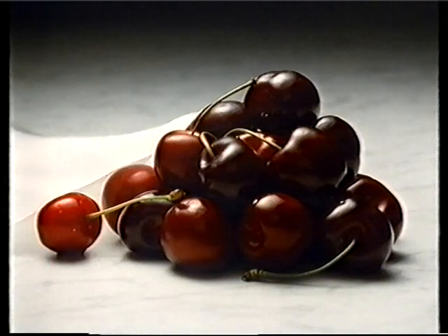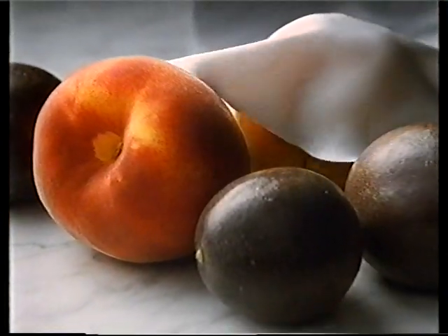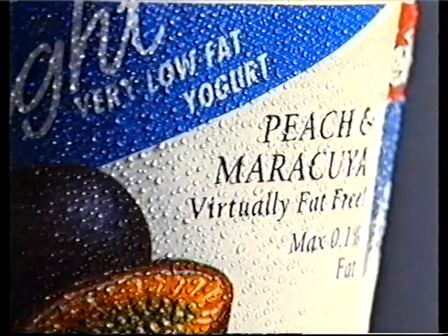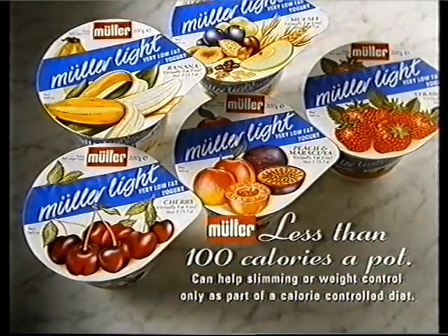So the delicate flavor of sun-ripened cherries won't escape you, and the taste of ripe, juicy peach and exotic maracuja isn't lost. We add generous lumps of real succulent fruit to the rich, thick yogurt in a Müller Light, and all we subtract is simply the fat. Müller Light from Müller — less than a hundred calories, made to taste like more than a thousand.